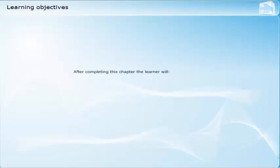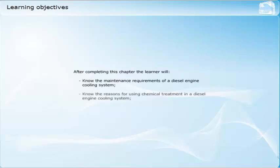After completing this chapter, the learner will know the maintenance requirements of a diesel engine cooling system, know the reasons for using chemical treatment in a diesel engine cooling system, and know the basic principles of how chemical treatment protects the system.